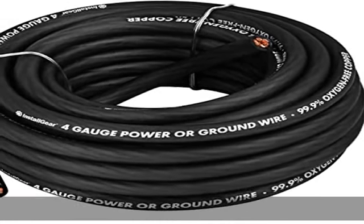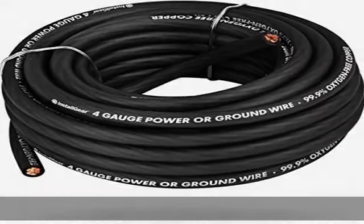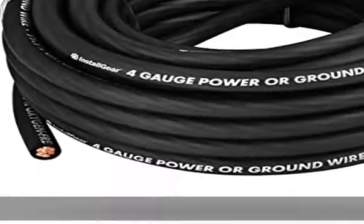Rugged PVC jacket for maximum flexibility and durability. Low memory, flexible soft touch jacket material is perfect for routing in hard to reach places.